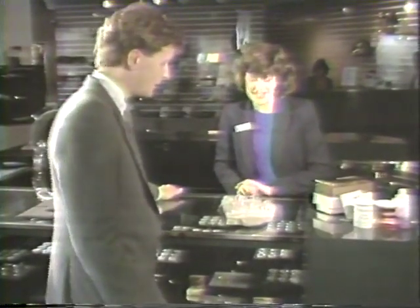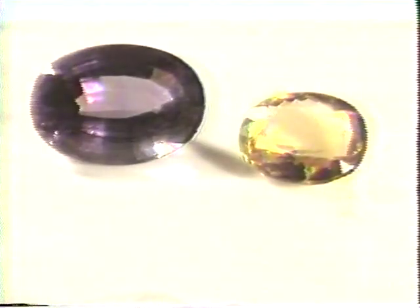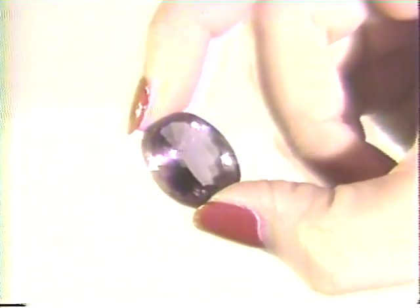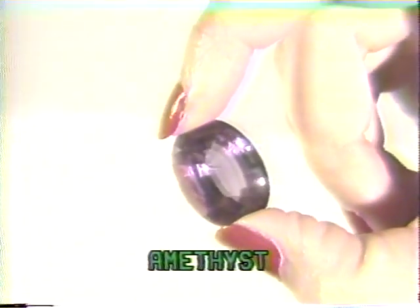Quartz rates 7 on the hardness scale and wears well in rings and many other types of jewelry. Gemstones in this family are amethyst and citrine. Amethyst is the most highly prized quartz gem. The rich purple or lilac color of this February birthstone makes amethyst a popular gemstone.